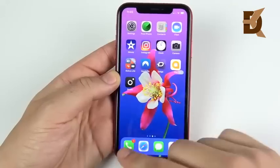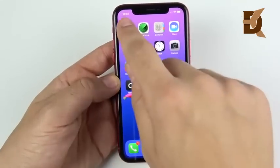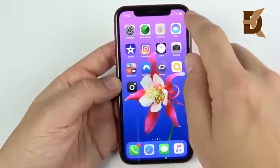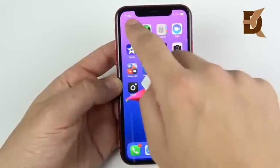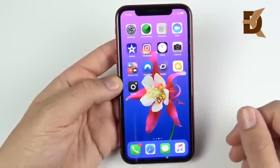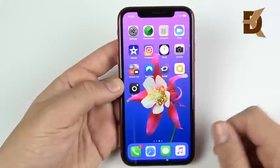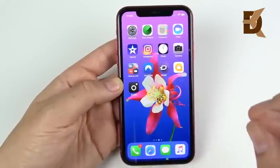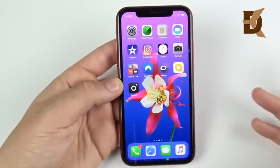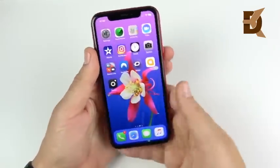This display definitely is not fully 6.1 inches because you have this notch up here, and you also have these little status icons and your clock, so this is more like a 5.96-inch display in my personal opinion. Still, you have that little cutout up there that does take away just that 0.1 inch of screen real estate.